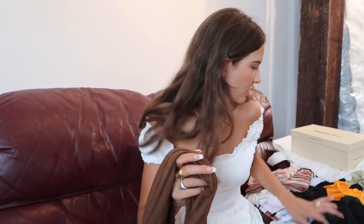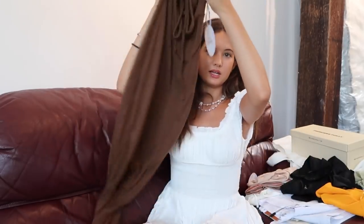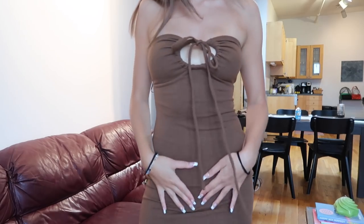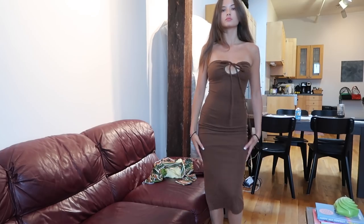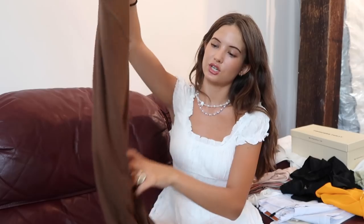And then the last dress I got is this brown one. It's like a tube top dress — a mini dress. It's ribbed brown and comes down. There's a little slit in the back. I think this is great for a dressier evening occasion, like dinner or something like that. But I think it's so cute. And the tie's in the middle so you get a little boob action. I think it's just perfect for a more dressy occasion. Everything is just really great quality.